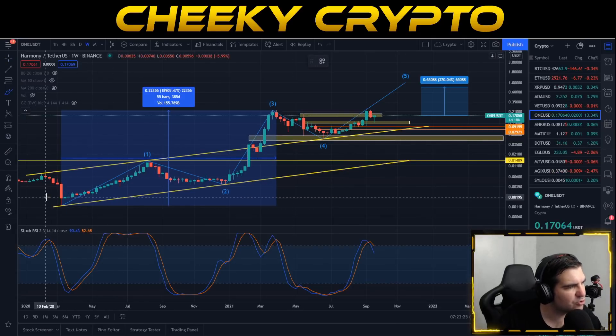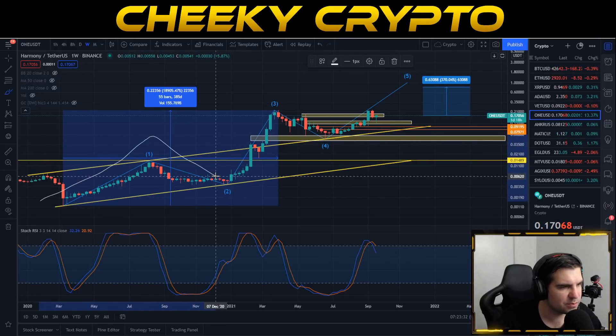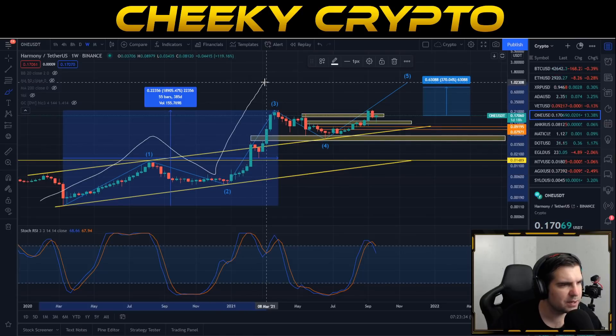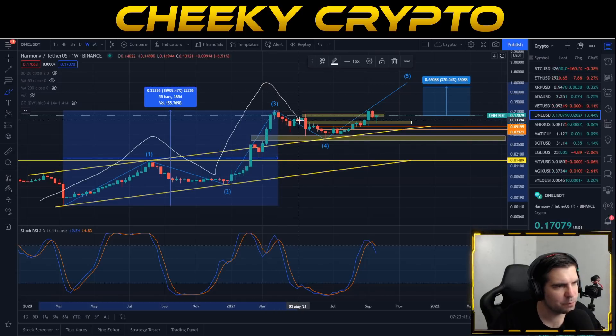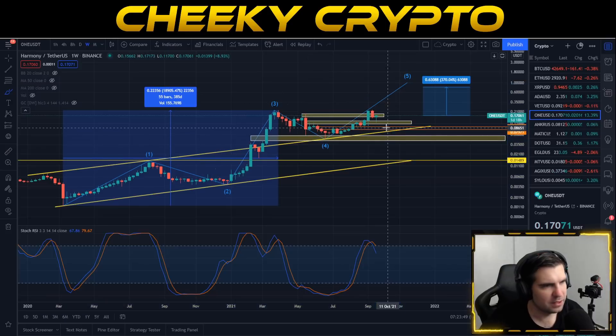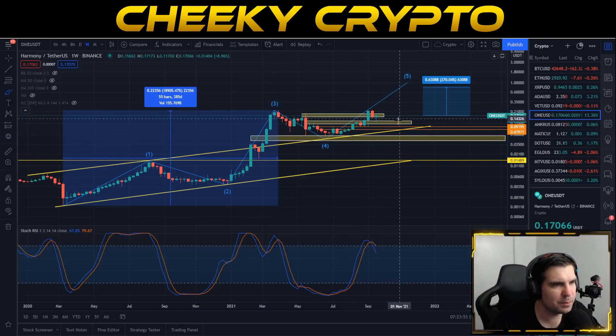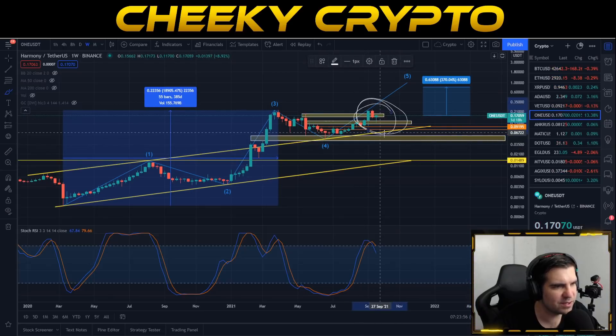We're going to start with the weekly chart like we usually do, just to talk through the structure and make sure everything is still very much intact. We can see that everything started back in March for wave one, wave two kind of bottomed out towards the end of 2020. We spiked up to new highs around March 2021, pulled back during June, July and August, and then we started to see a nice surge again to the upside. We did set a new all-time high briefly, and then Bitcoin decided to pull us down a little bit.